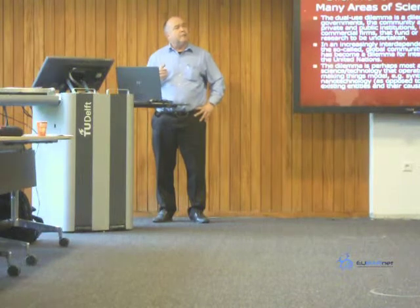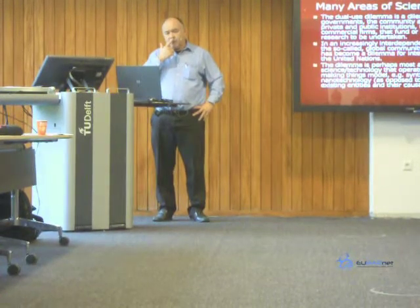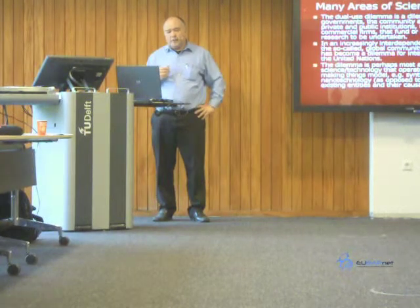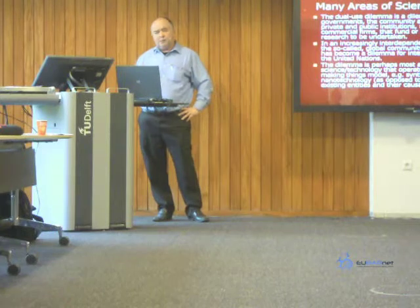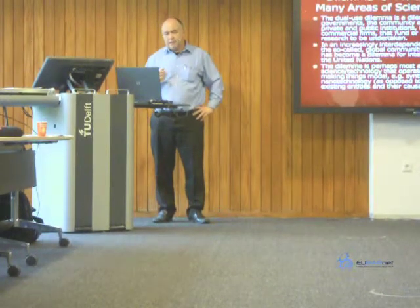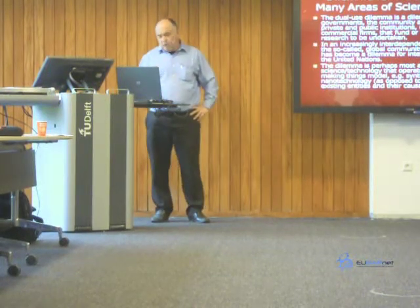The dilemma is perhaps most acute in those areas of science and technology that operate around an engineering model — a 'making things' model as opposed to a 'describing things' model — particularly in areas like synthetic biology and technology.